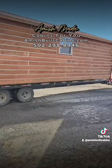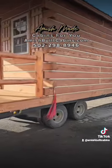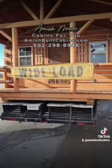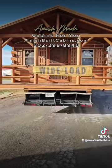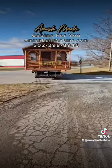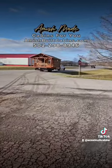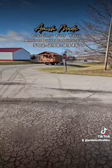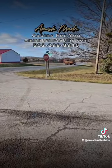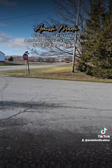Everybody always asks how we move the cabins — this is how we do it, guys. You want to know how we move these big boys? Wide load, baby — this is how we do it. That's how we move them, we bring them to you, 48 states. That's how we do it, y'all — coming to you. amishbuiltcabins.com, coming down the road, 48 states. Holler at us!